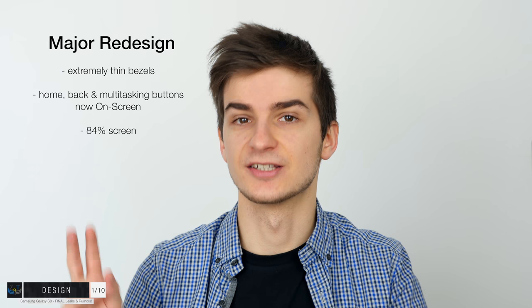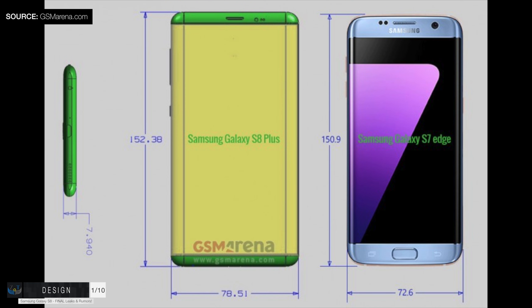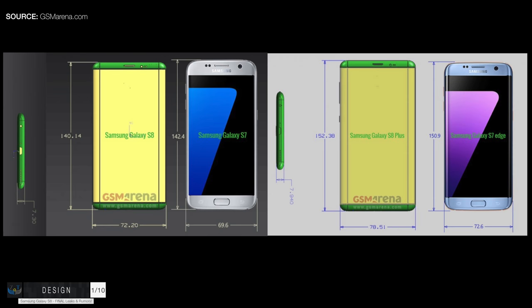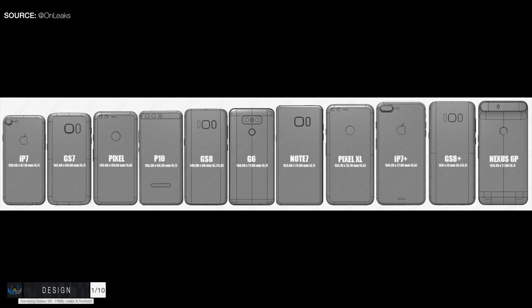Another major design change is the actual size of these phones. The official dimensions for the S8 and S8 Plus have been leaked. The Samsung Galaxy S8 comes with a massive 5.8-inch display versus the 5.1-inch on the S7, and the S8 Plus comes with an even bigger 6.2-inch display versus the 5.5 inches on the S7 Edge. Even the regular S8 has a larger display than the Samsung Galaxy Note 7. The S8 Plus is actually even smaller than the iPhone 7 Plus, yet comes with a 6.2-inch display versus the 5.5-inch on the iPhone 7 Plus.